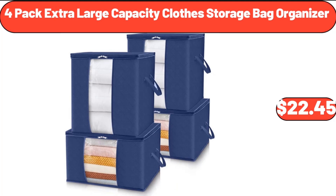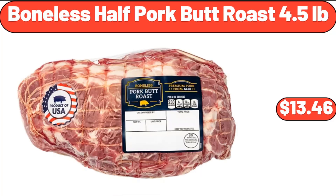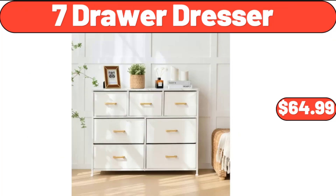4-Pack Extra Large Capacity Clothes Storage Bag Organizer, $22.45. Boneless Half Pork Butt Roast, 4.5 Pounds, $13.46. Seven Drawer Dresser, $64.99.